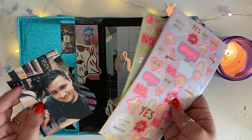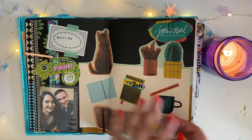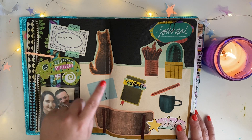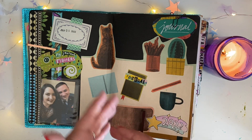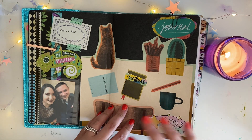Here's the inside. We've got some random stickers, a picture of me and hubs. Whenever I do a journal, I like to put the day of the first entry and then the date of the final entry in the front, so that way I know what time period or range this insert covers.